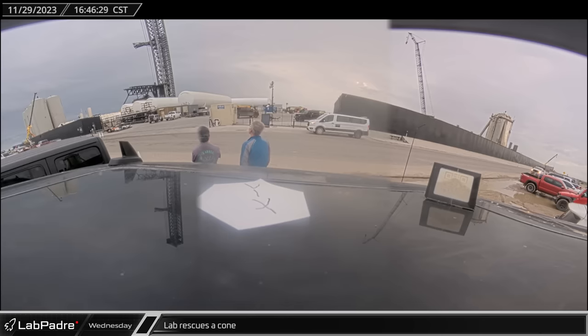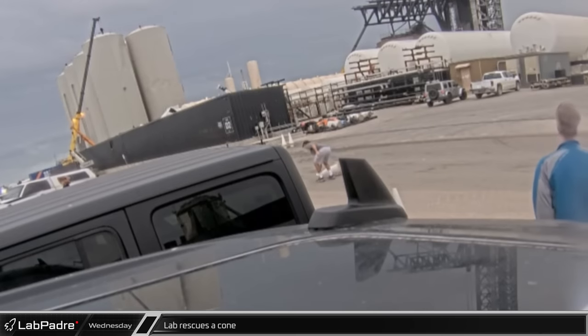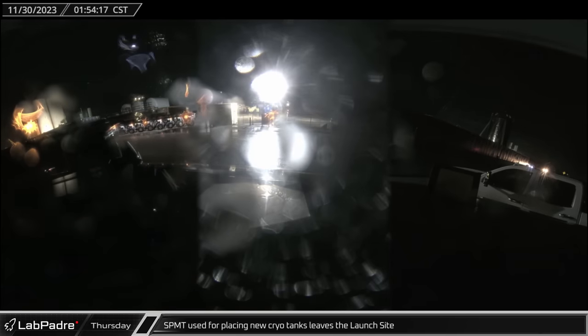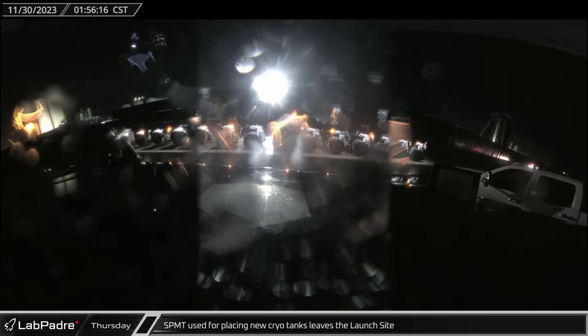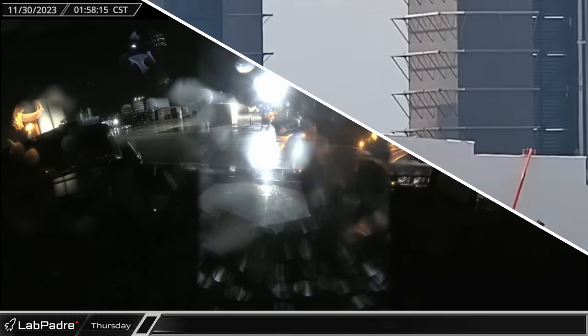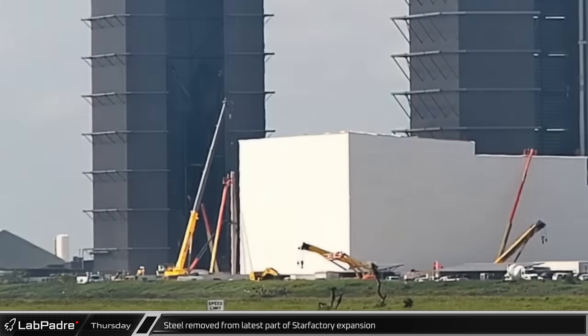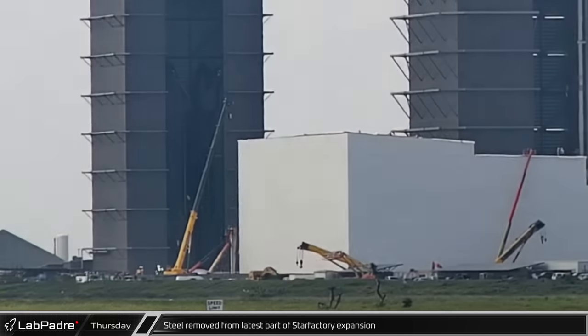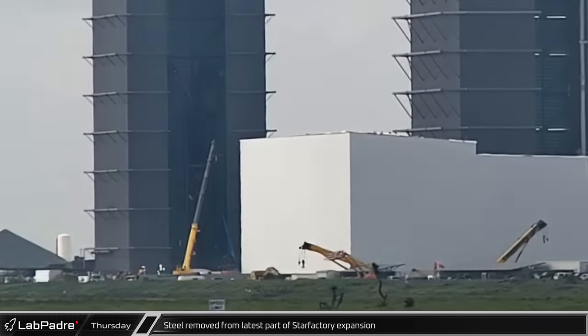A traffic cone was caught under the wheels of an SUV and needed to be rescued from the road — fortunately, I was on site to save the day. The SpaceX self-propelled modular transporter that placed the cryo tanks onto their stands departed the launch complex early on a rainy Thursday morning. Over at the build site, some of the steel that had been erected for the Star Factory expansions was taken back down following the accident earlier in the week.